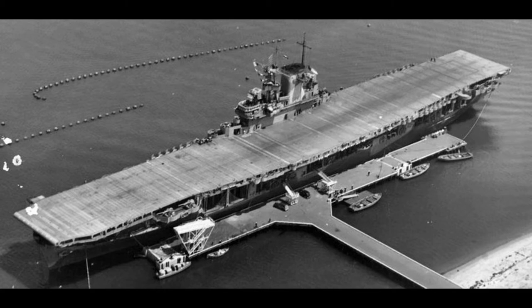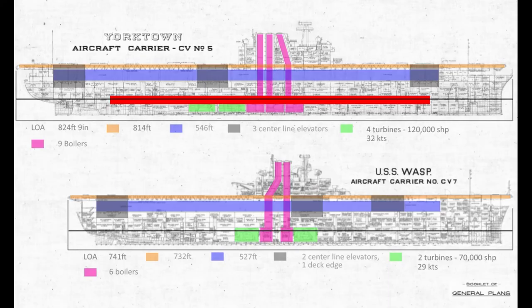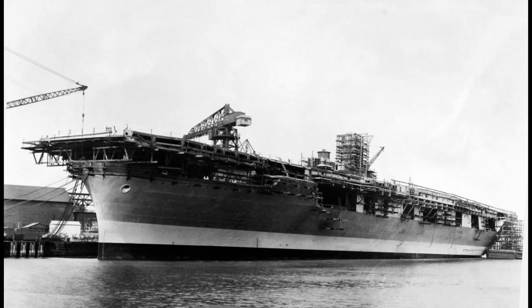You're watching a channel devoted to the history of USS Wasp CV-7, and we'll look at her story through photographs and other historical documents. In the previous video we looked at the design of the ship and the compromises that had to be made to stay within the limits of the Washington Naval Treaty. In this video we're going to look at the ship's construction at the Fall River Shipyard in Quincy, Massachusetts.